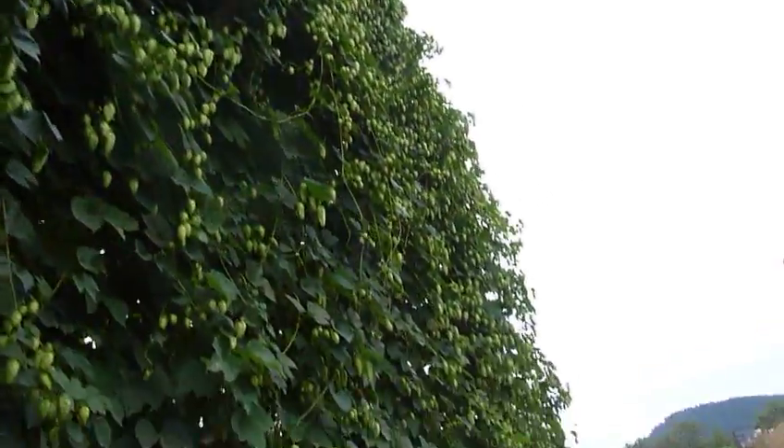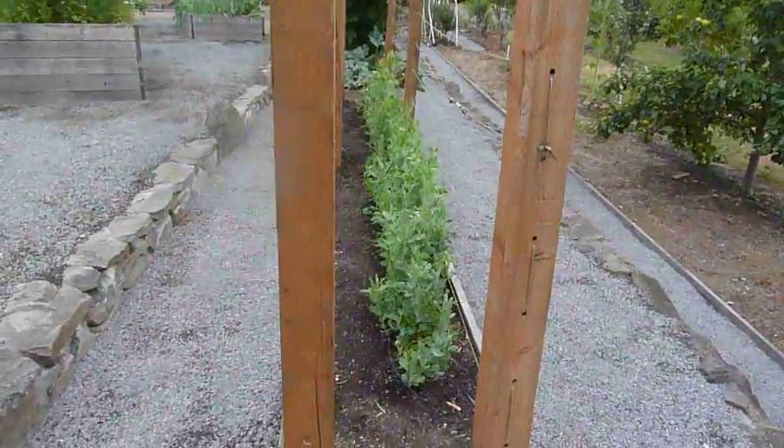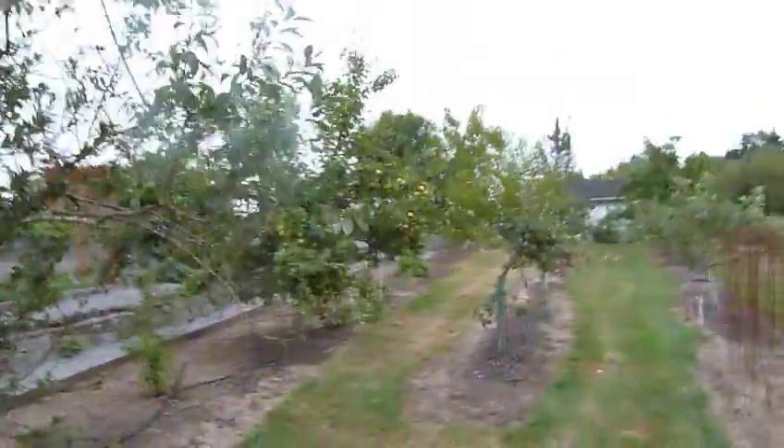Enough hops here, I think so. Peas — last crop going out here. There are some Asian pears.